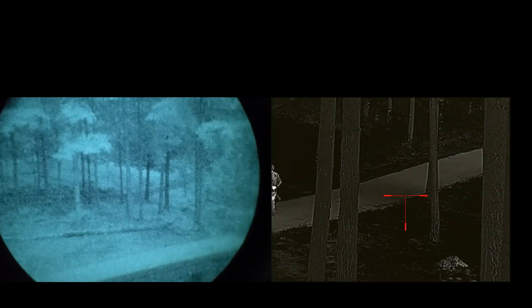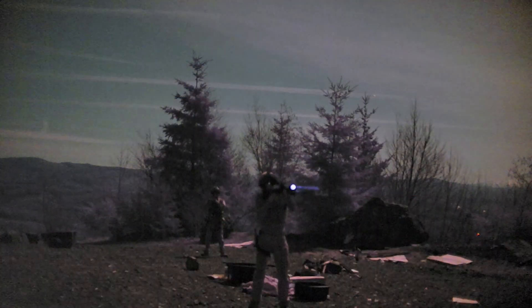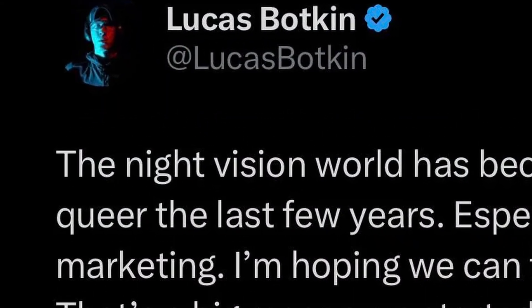Is thermal better than night vision? Well, night vision is more well known. In this first video, I'm going to make the case for why thermal might be a better place to start on your low-light journey. The first thing to consider when looking at night vision versus thermal is that you can get an effective thermal low-light setup going for cheaper than a real night vision setup.